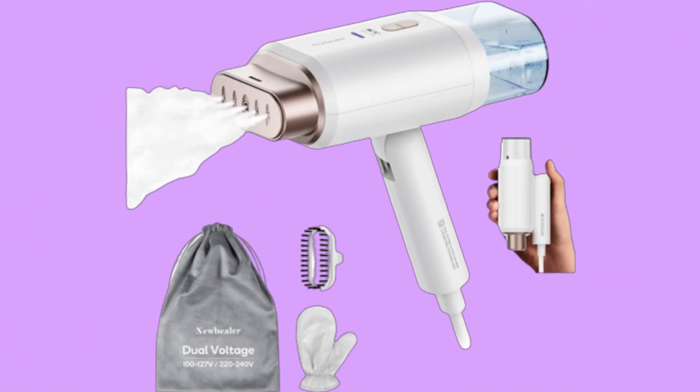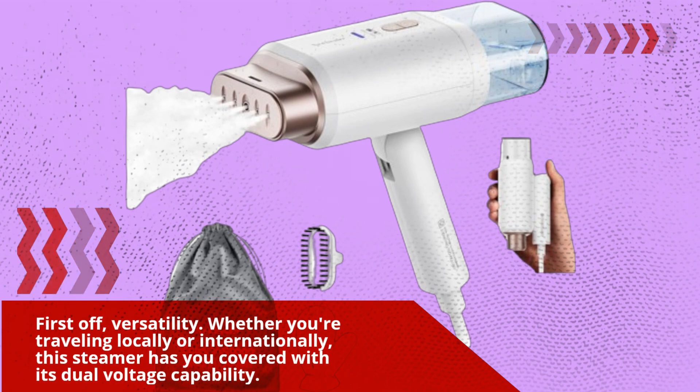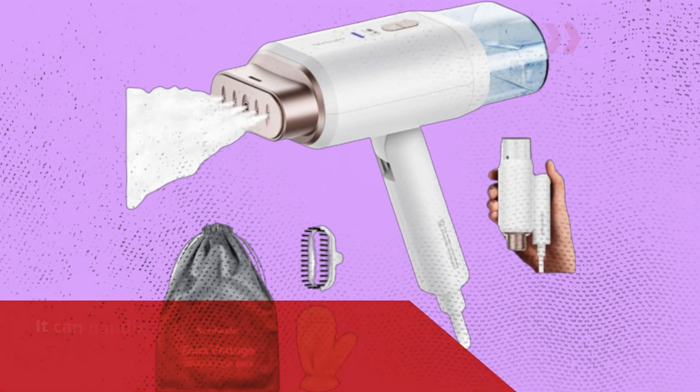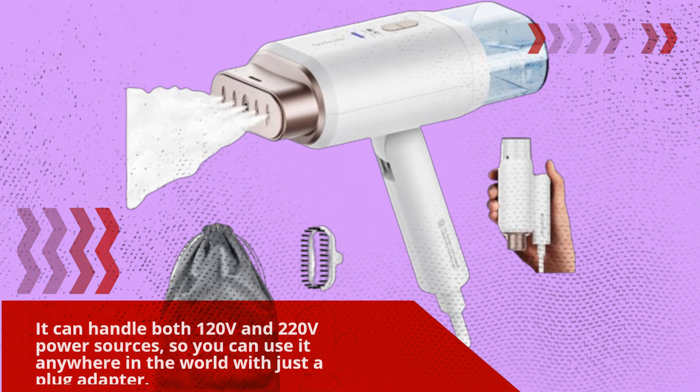First off, versatility. Whether you're traveling locally or internationally, this steamer has you covered with its dual voltage capability. It can handle both 120 volts and 220 volts power sources, so you can use it anywhere in the world with just a plug adapter.